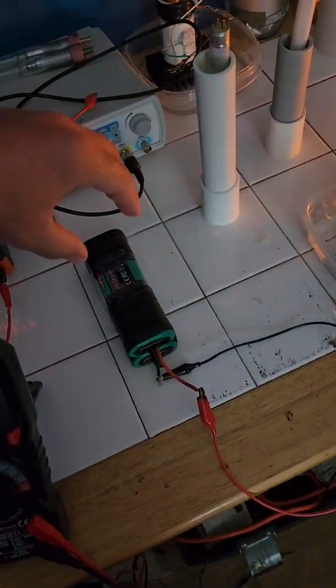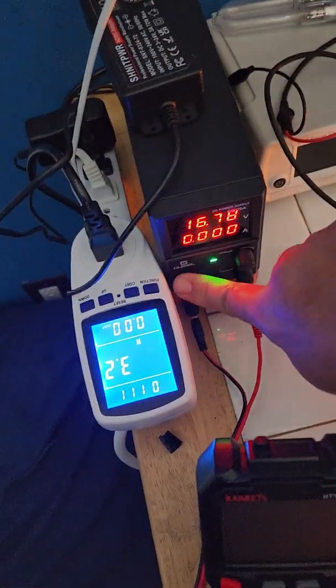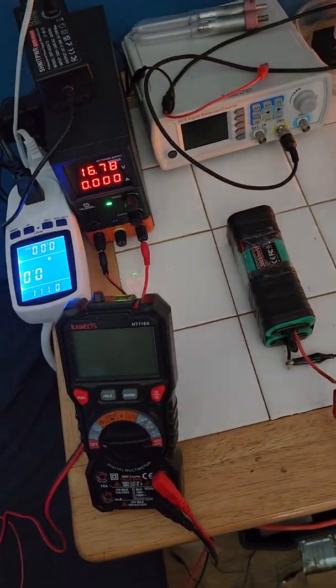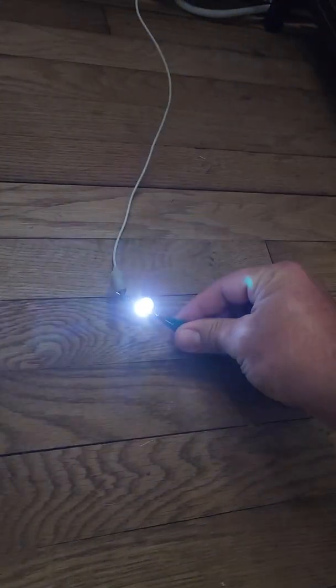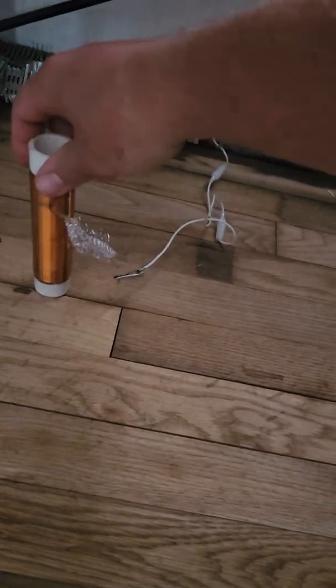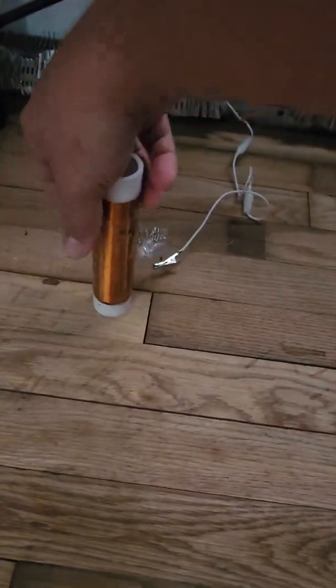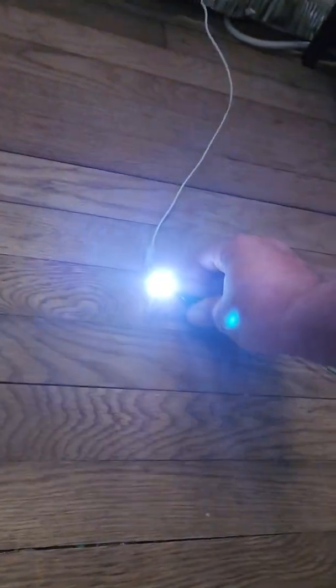Quick video update — my system is running off of this little battery pack I found in my shed. I just gave it a quick charge from my DC power supply. There is no interaction between the household power supply and my system, probably because the battery voltage isn't high enough, but anyway that's lit.